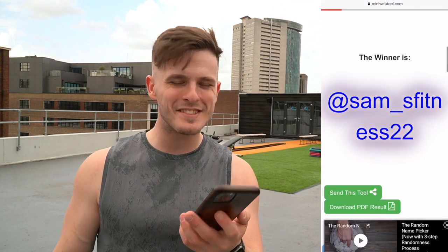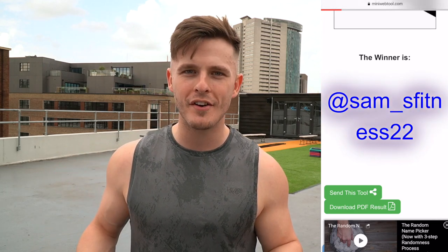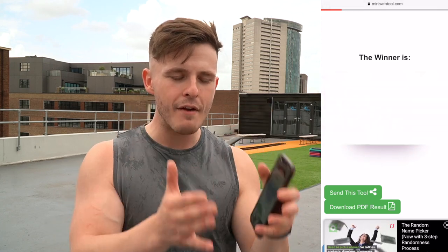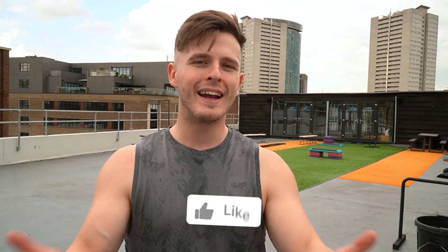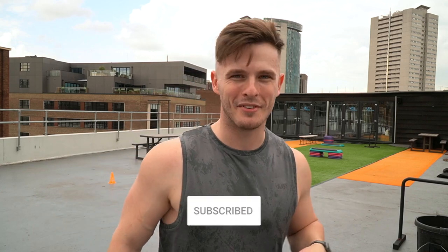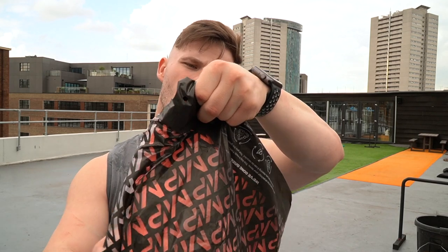This month's winner is — it's about time you won one — Sam, Sam underscore S fitness 22, a good friend of the channel. Massive well done Sam — he enters at least three or four times a month, every month for the past 18 months and has not won. Now is your time to shine. Callum is going to be a little bit salty about that because he has just as many entries. Drop a comment below, like the video, and get in touch so we can sort out your prize.